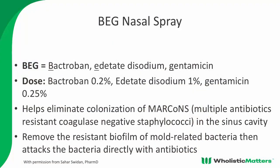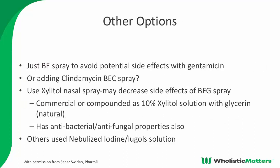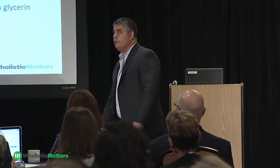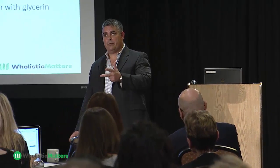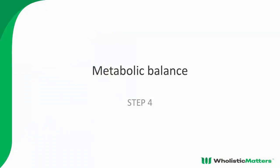BEG is Bactroban, EDTA, and gentamicin — most compounding pharmacists know the formulation. Side effects include nose irritation and even nose bleeds. No known drug interactions. You can also add xylitol to break down biofilm, though EDTA does that well; others have used nebulized iodine and Lugol's solution. Silver is also a reasonable choice. Once they've passed the visual test, cleared MARCONS, and worked on their digestive tract — four to six weeks — we move to step four: metabolic balance.